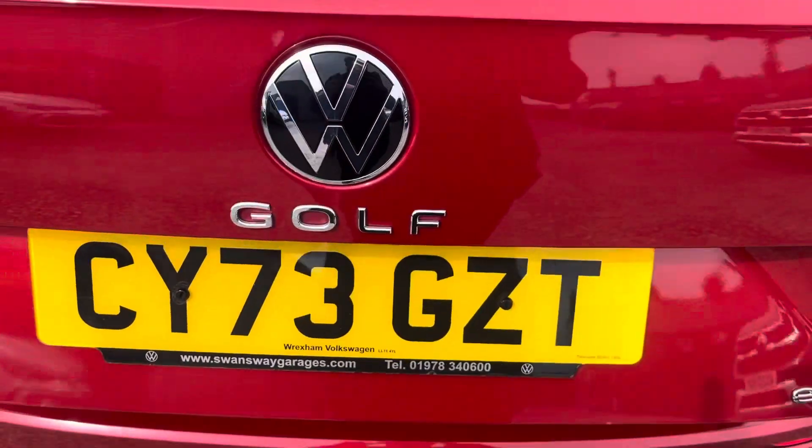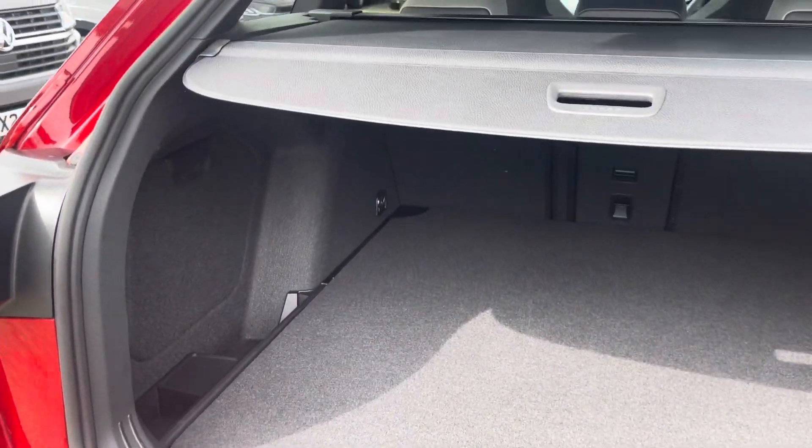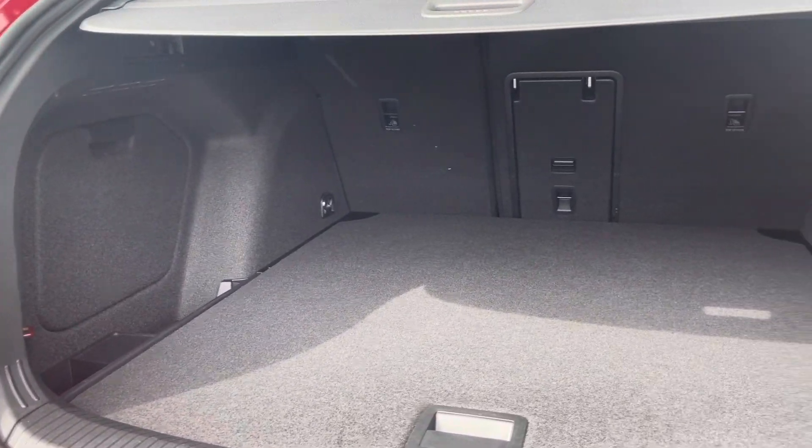Coming into the boot, which can be opened automatically, you can see the Golf offers generous space for various items, folding rear seats and a privacy screen.